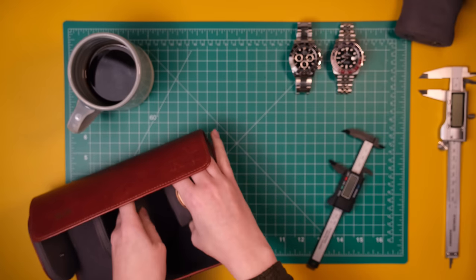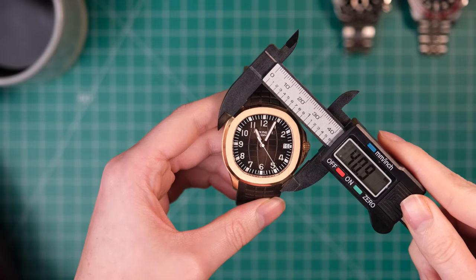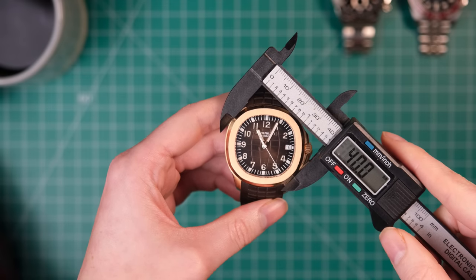Then I start thinking, maybe I'm the problem. Maybe I'm measuring this wrong. Is there a certain Rolex way of measuring things? For example, the Patek Philippe Aquanaut is advertised as 40 millimeters but has an odd case shape — this one's measured from 10 to 4, and presto, it's 40 mil. So maybe I'm just measuring wrong.